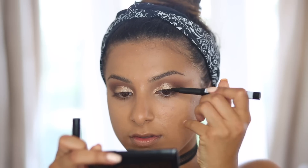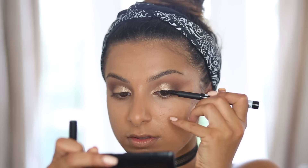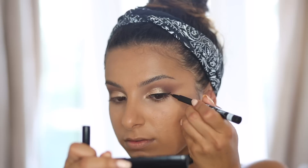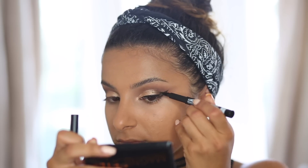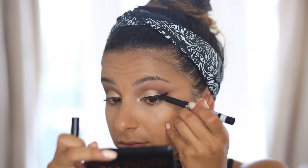I'm taking the Scandalized Pen Eyeliner, which makes it so easy to create a wing. I draw a line along the top lid, then create the wing shape and connect the two lines together. I find that building the wing and then connecting the two parts is one of the easiest ways to create a clean wing.